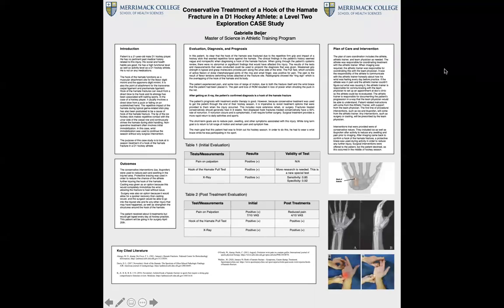Hi, my name is Gabrielle Beyer, and my poster is conservative treatment of a hook of the hamate fracture in a D1 hockey athlete, a level two exploration case study.